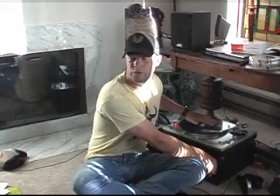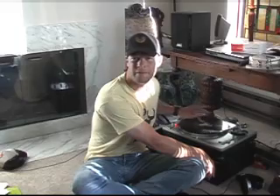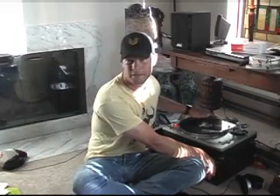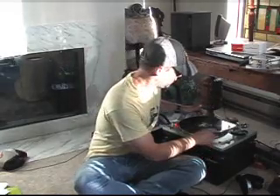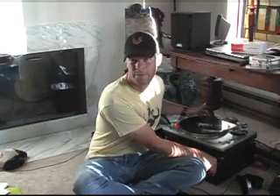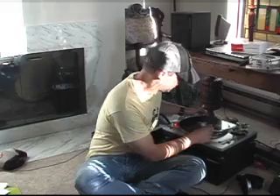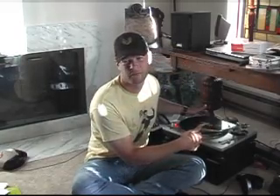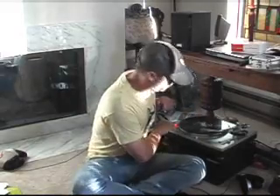A lot of DJs would drop into this track with this scratch part right here, instead of mixing into it — they'd kind of come in like this, and you'd think the DJ's actually scratching. Classic, classic breakbeat track. People know this part of it. That's a great record, you've got to have that one.